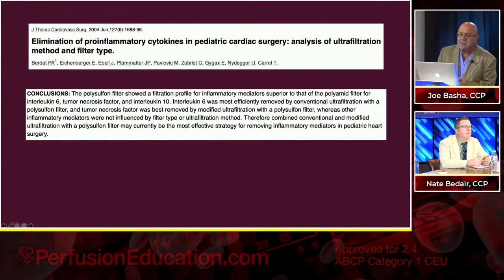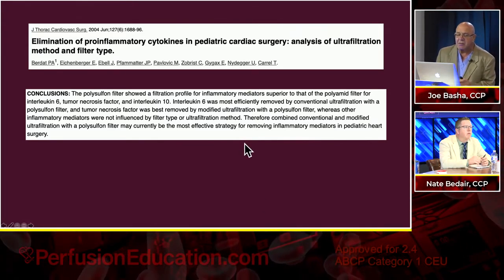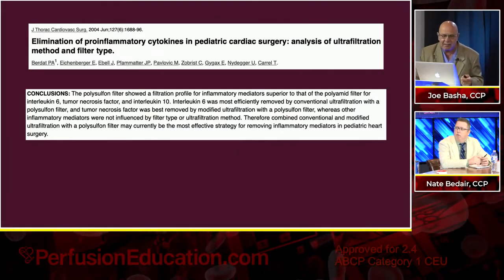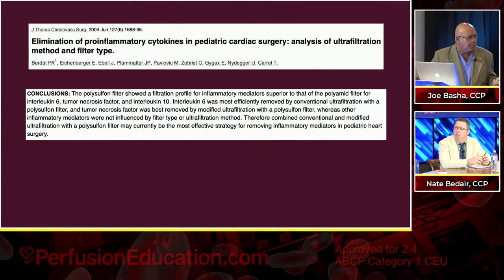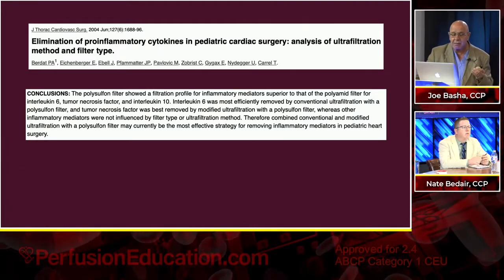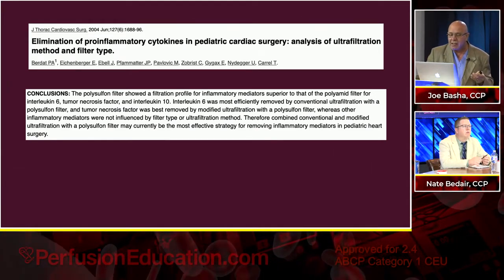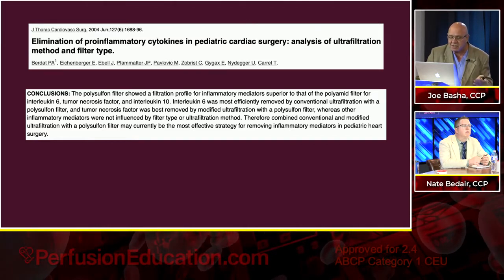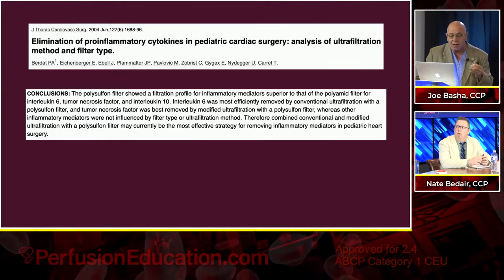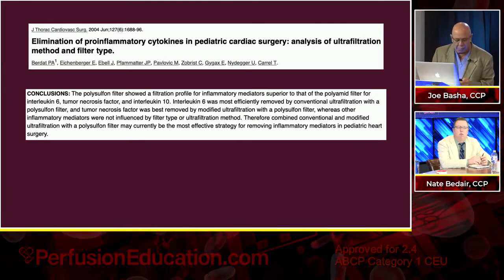Another study found that polysulfone filters — which is what we use, as opposed to AN69, which is a nylon-polypropylene type filter material — were more effective at removing tumor necrosis factor, interleukin-6, and interleukin-10. I would assume this was mostly due to adsorption. We know polysulfone filters are more adsorptive than polypropylene filters.